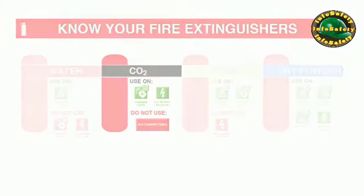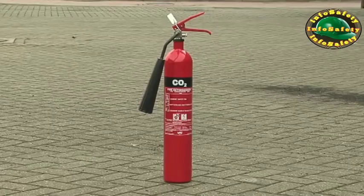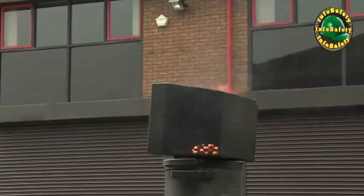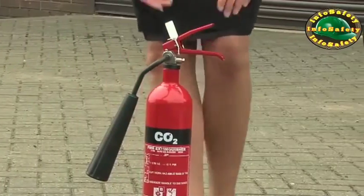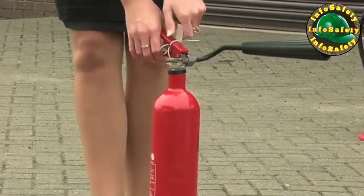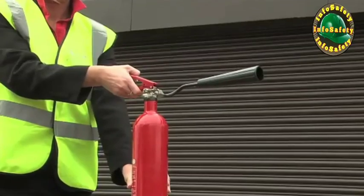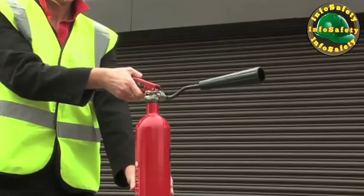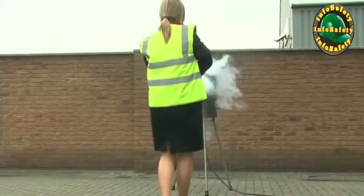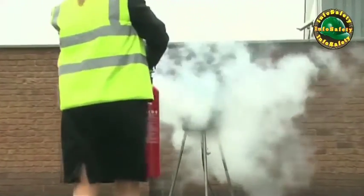Carbon dioxide or CO2 extinguishers are signal red with a black panel. They are suitable for use on class B fires and those involving electrical equipment. To use a CO2 extinguisher, position the discharge horn, as it will be too cold to do so when the extinguisher is being used. Pull the safety tag to break the seal, then pull out the safety pin. Hold the handle and the body of the extinguisher. Test the extinguisher to check if it works. Point the horn at the base of the flames and whilst discharging the extinguisher, walk toward the flames in order to put them out. When the flames are out, walk back away from the fire while still discharging the extinguisher.